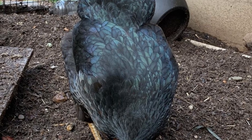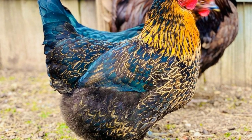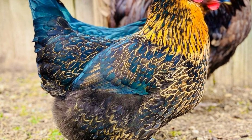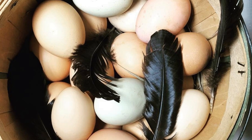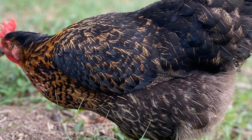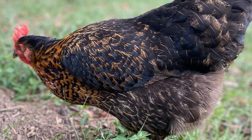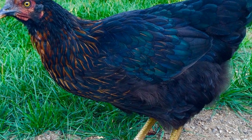Like all chicken breeds, the Black Sex Link has some common health concerns. They are prone to parasites both inside and outside, including worms, mites, and lice. They can also experience issues like fowl cholera and avian influenza. If you have a sick chicken, it's a good idea to remove them from the flock to prevent spreading illness. The hens will usually lay well for around two or three years, after which egg production slows significantly. They typically only live to be around five years old due to issues with tumors on the reproductive system and egg yolk peritonitis, though there is always a chance they could live longer.